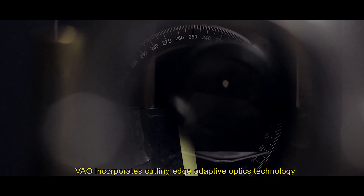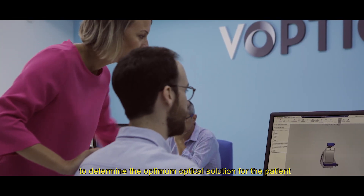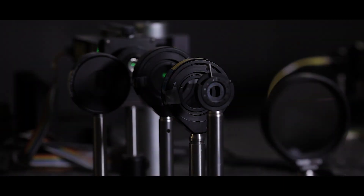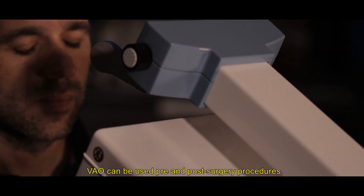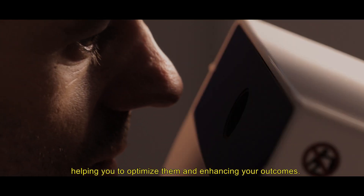VAU incorporates cutting-edge adaptive optics technology to determine the optimal optical solution for the patient before any cataract or refractive surgery. VAU can be used pre- and post-surgery procedures, helping you to optimize them and enhancing your outcomes.